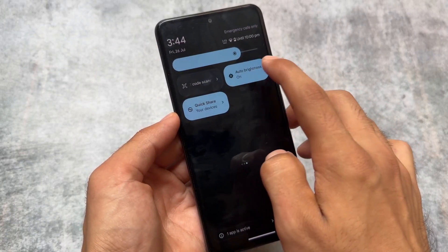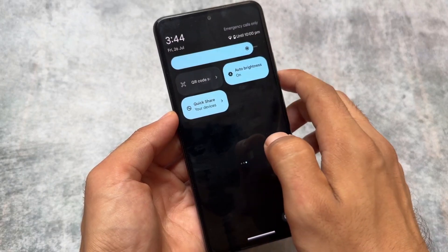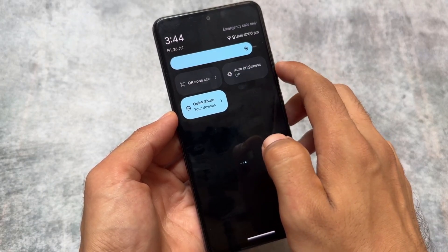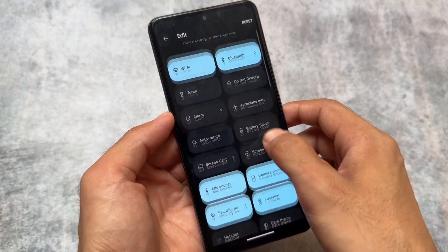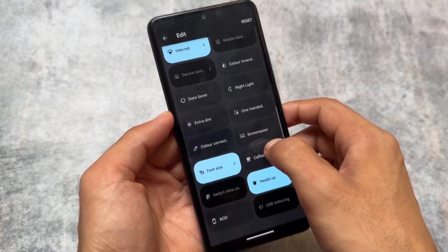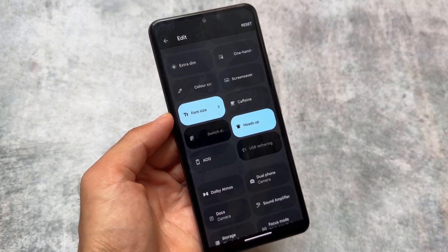Another change with this new update is the auto brightness quick settings style. It's not in the brightness slider by default anymore, but if you go to the quick settings options, edit the quick setting tiles, you will be able to find the auto brightness tile there.